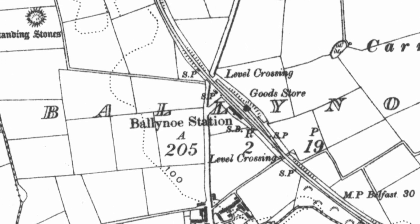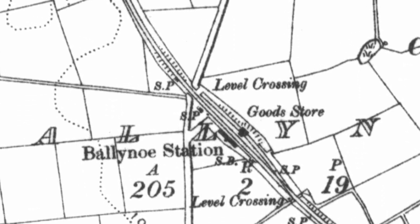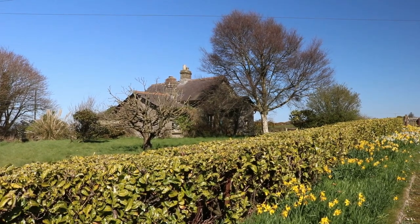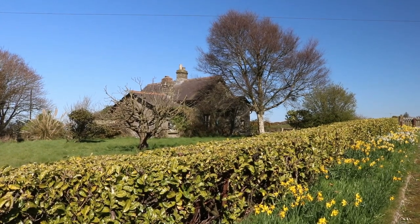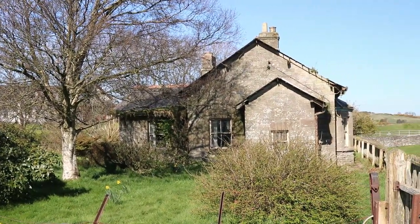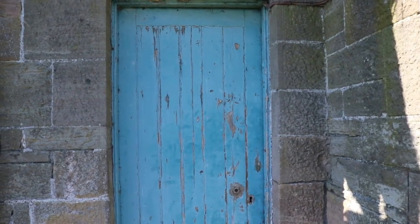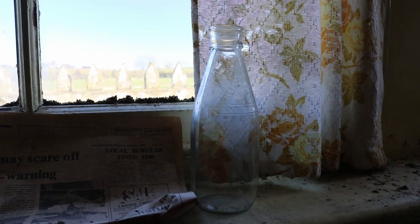When the station was operational, the trains crossed the Ballyno road to reach the station through a level crossing with two sets of double gates, and this was the level crossing keeper's cottage. At Ballyno, at least laterally, it fell to the station master's wife to man the gates, rising in the early morning to let the first train into the station and staying on duty till late at night. It's been uninhabited since the mid-80s and even then would have been something of a time capsule, with a range, a Belfast sink, and perhaps best of all this old milk bottle all still in situ.